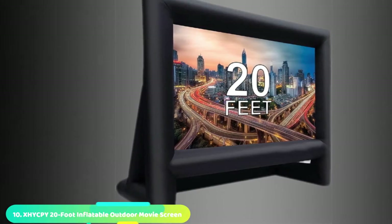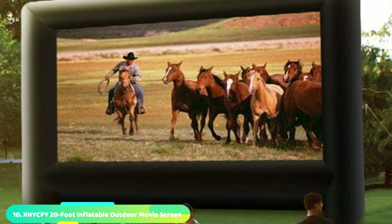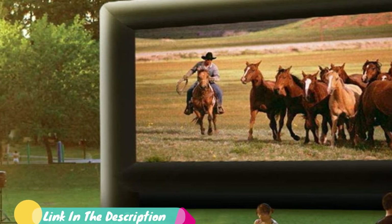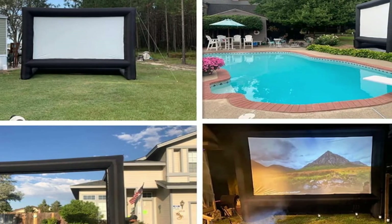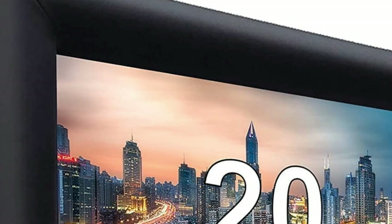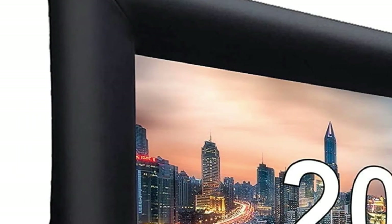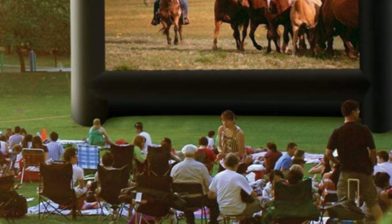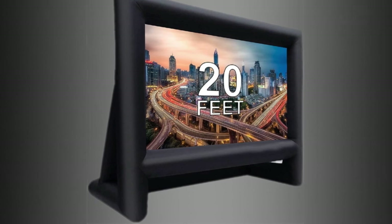Finally, the number 10 position is dominated by the X-Hicbee 20-Foot Inflatable Outdoor Movie Screen. The white projection screen size is 12.6x7.1 feet with a 16:9 aspect ratio. The back is black with a PVC coating while the front is white with a PVC coating, and the fine surface creates high contrast and good color reproduction. The screen comes with a storage bag for portability and can be inflated in two minutes via an internal fan. It comes with a one-year warranty and a 30-day money-back guarantee.